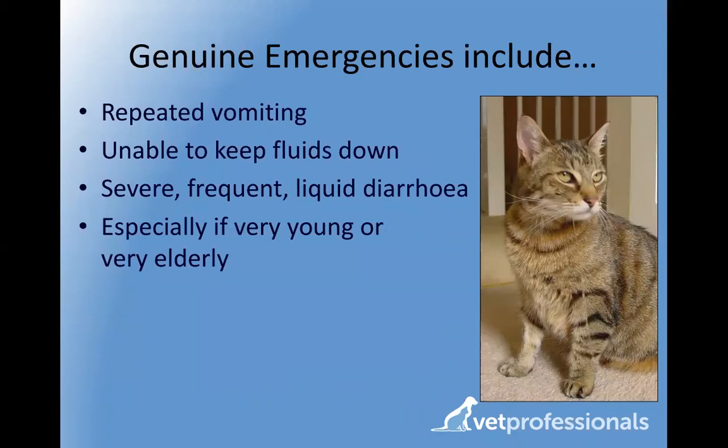If your cat is vomiting very frequently and unable to keep fluids down at all, that would be another important emergency — worrying about dehydration and problems with blood salt levels. Diarrhea tends to be less of an emergency, but if it is very liquidy, and in particular if your cat is fragile — either very young, very elderly, or has other health problems — then severe diarrhea could also be much more serious. If in doubt, have a chat with your vets.